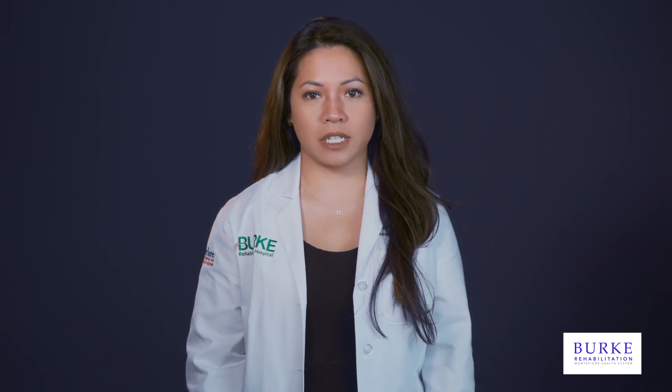My name is Dr. Jenny Vallis. I'm a neurologist here at Burke Rehabilitation Hospital. Today, I will be discussing the changes that can occur to the gastrointestinal system after spinal cord injury.